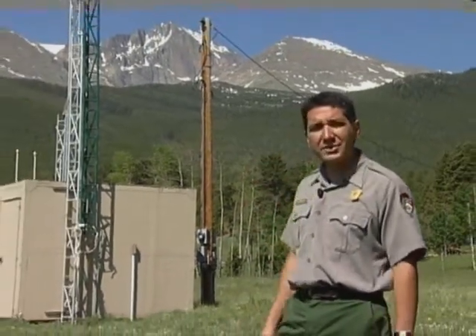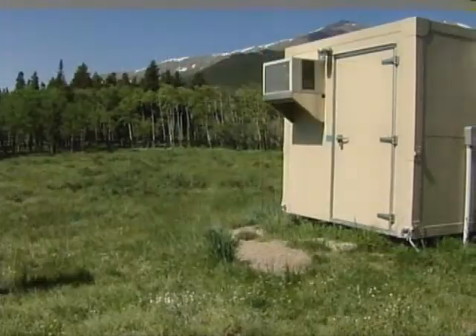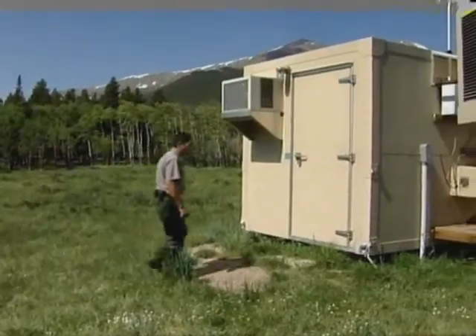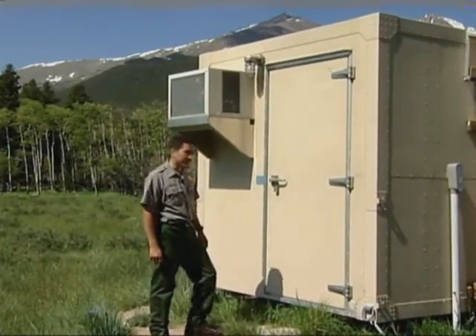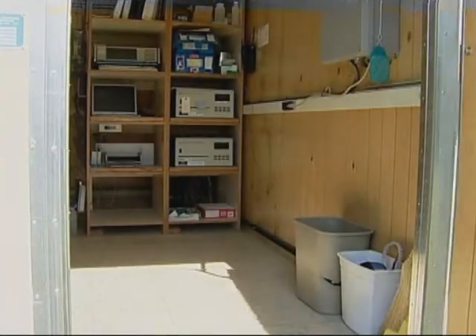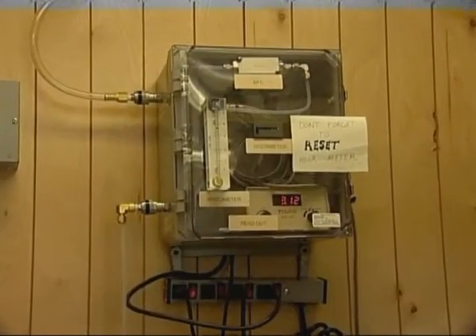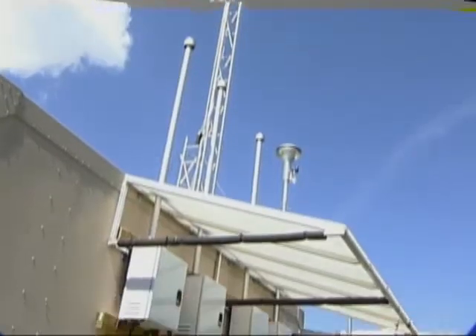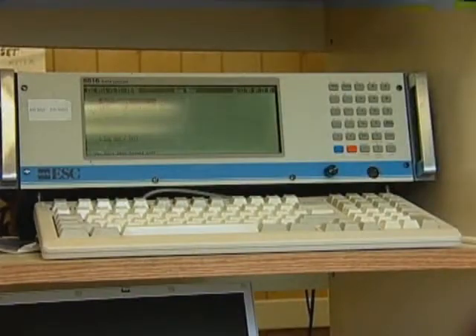Now that we've seen visibility and wet deposition monitoring equipment, the last stop on our tour is here at the base of Longs Peak, at a set of small buildings that look like overgrown outhouses. This building houses not just one piece of equipment but rather an array of sensors. Here, weather such as wind speed and direction, humidity, and barometric pressure, along with information regarding pollutants, is measured. This combination of equipment samples what is in the air at a particular point in time.